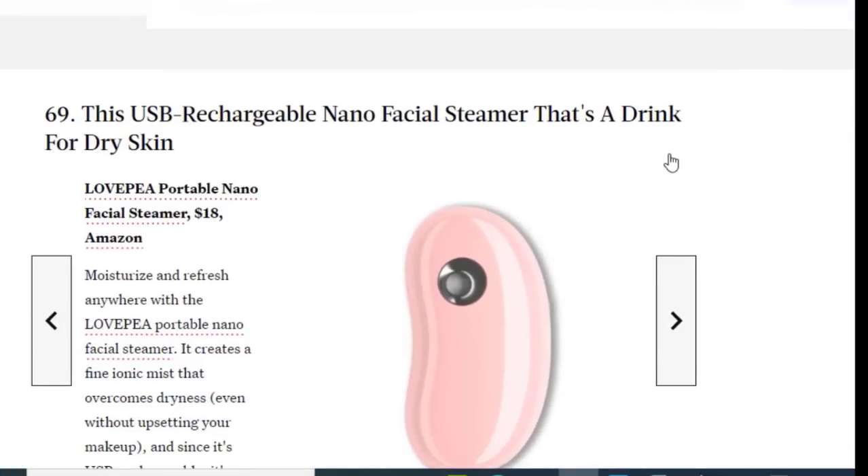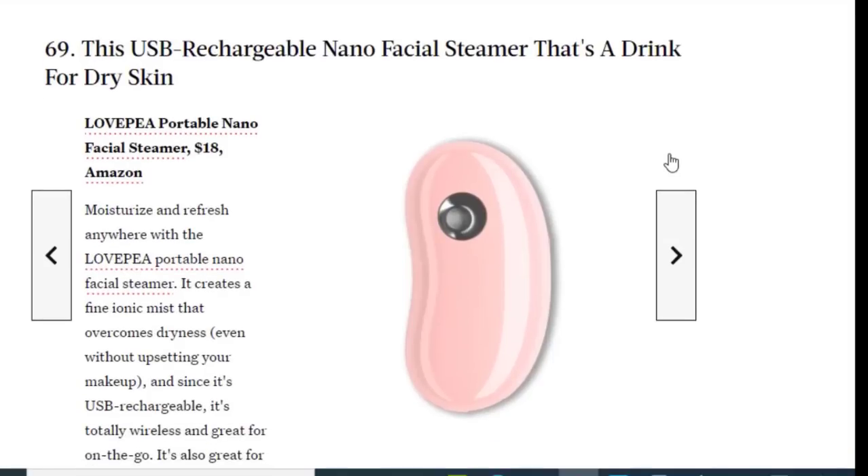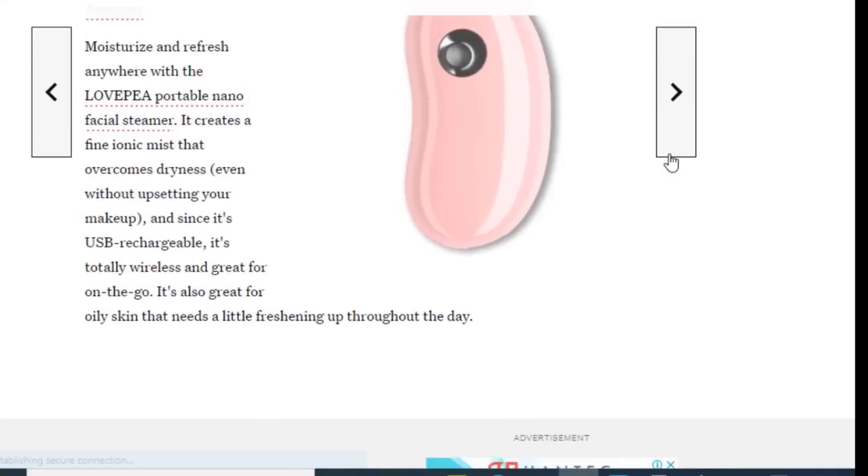Next we have a USB rechargeable nano facial steamer that's great for dry skin, available for just $18. Moisturize and refresh anywhere with this portable nano facial steamer. It creates a fine ionic mist that combats dryness, and since it's USB rechargeable, it's totally wireless and great for on the go. It's also great for oily skin that needs a little freshening up throughout the day.